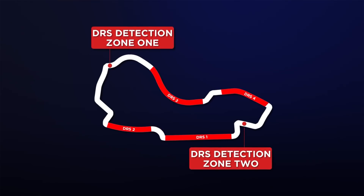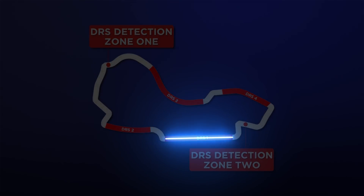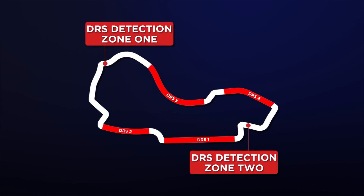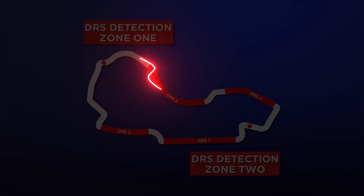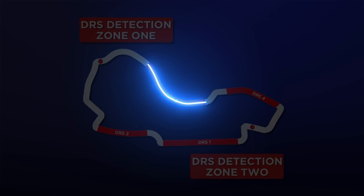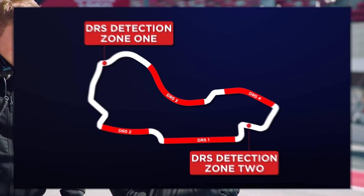To go over where those DRS zones are: we've got the main straight as in previous years, the run from turn two to turn three again as in previous years, and the new one is what was turn nine and ten — that chicane that's now been replaced by a long sweeping left-hand kink that's not even labeled as a corner. Kevin Magnussen said today he thinks you're going to get pretty loose going through there with DRS open. Are you surprised they put DRS on what is basically a long sweeping left-hander?